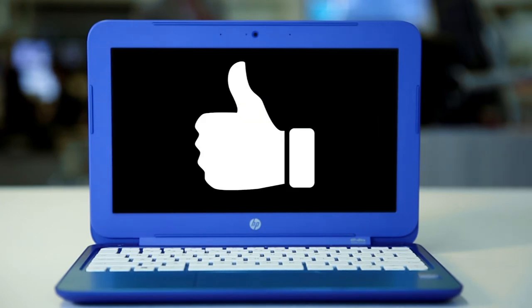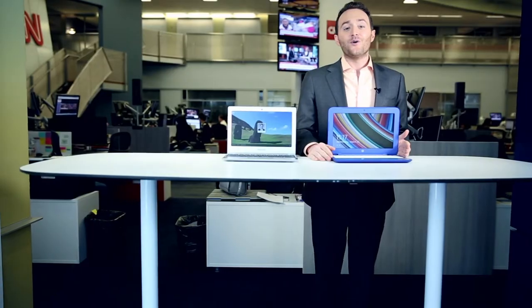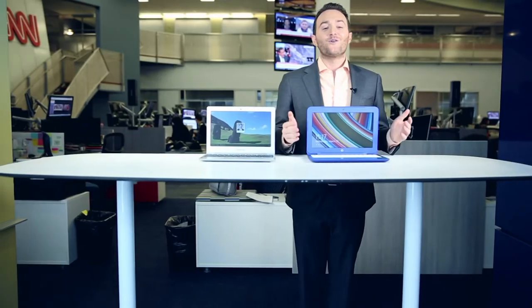With the HP Stream, right away when you log in it's very familiar — it's good old Windows. You find all the things that you enjoy about Windows, which you may not find on a Chromebook. Skype is on there, and of course you have the all too familiar software, Microsoft Office.